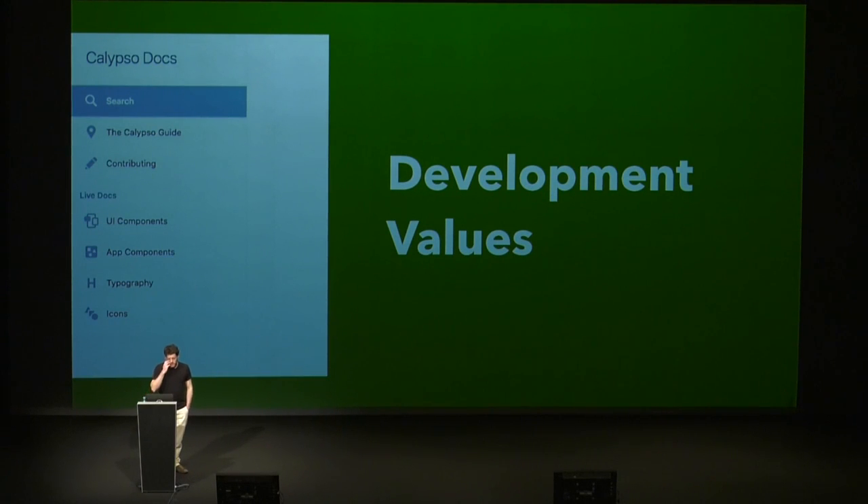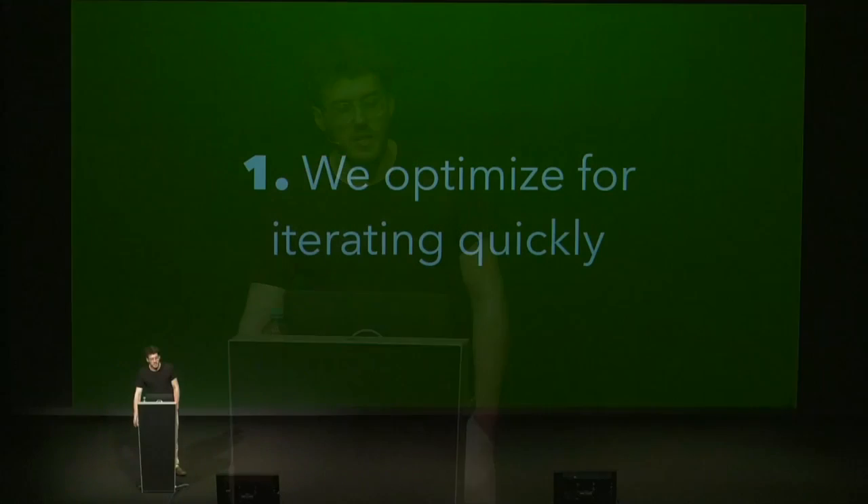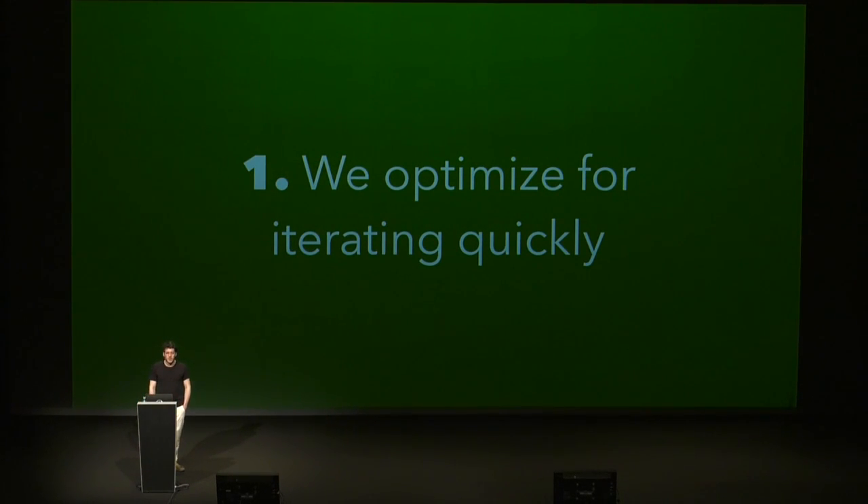This brings me to the development values of the project, which drove why we chose React and all these utilities. The first one is that we do it all for the user — at the heart of it is the perception of speed and the interfaces users expect in modern web applications. All of these choices matter only if they improve the user experience.